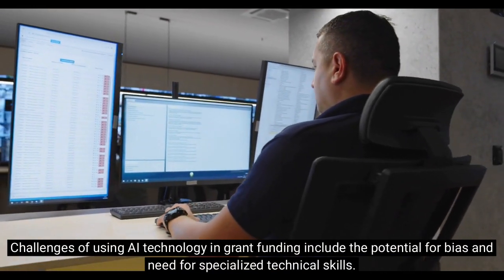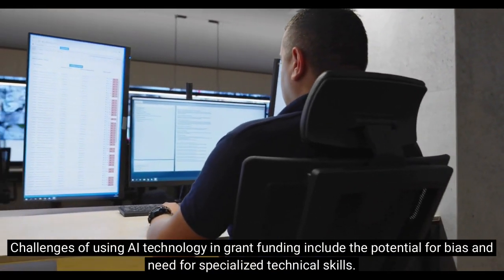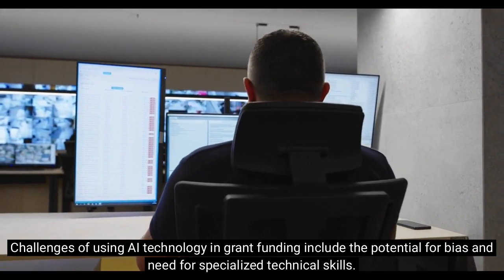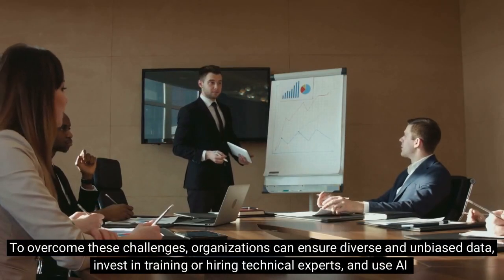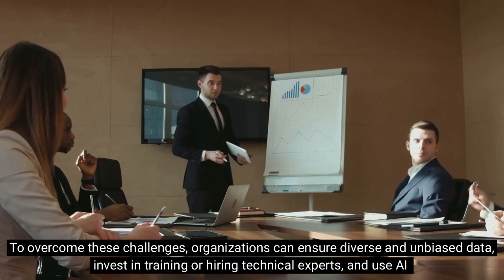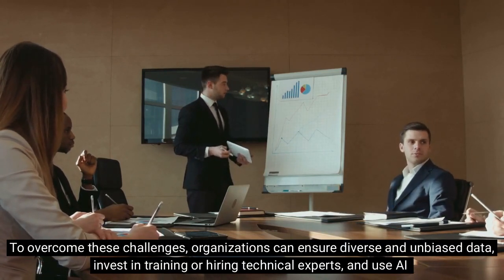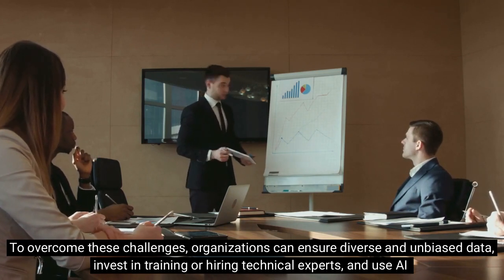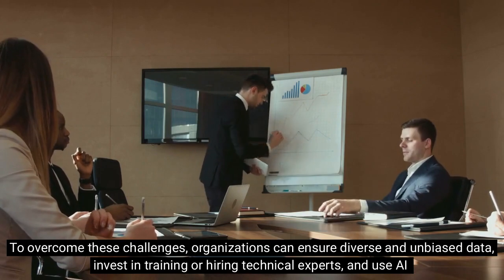Challenges of using AI technology in grant funding include the potential for bias and the need for specialized technical skills. To overcome these challenges, organizations can ensure diverse and unbiased data, invest in training or hiring technical experts, and use AI as a supplement to human decision making.